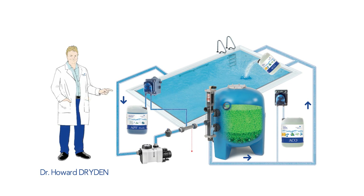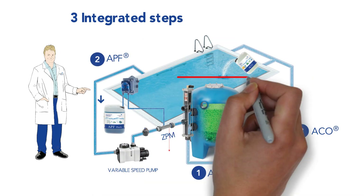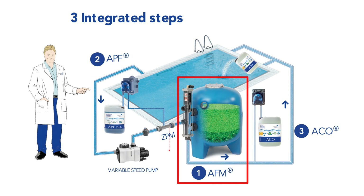How does it work? DAISY consists of three integrated steps. The first step consists of improving filtration and eliminating the breeding ground on which bacteria can grow with AFM — activated filter media.